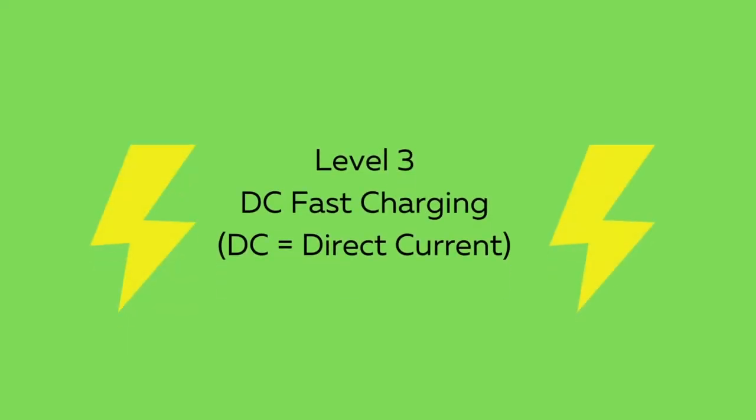Level threes are also known as DC fast charging. Tesla calls them superchargers and they can charge up to 800 volts. They're not typically used in residences as they can cost up to $50,000 to purchase and install. The good thing is they can charge a car's battery in less than an hour.